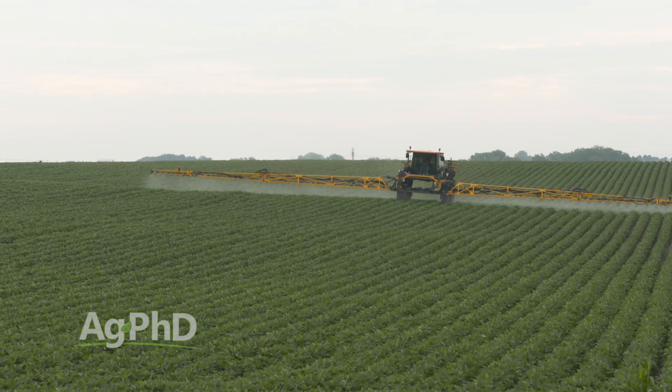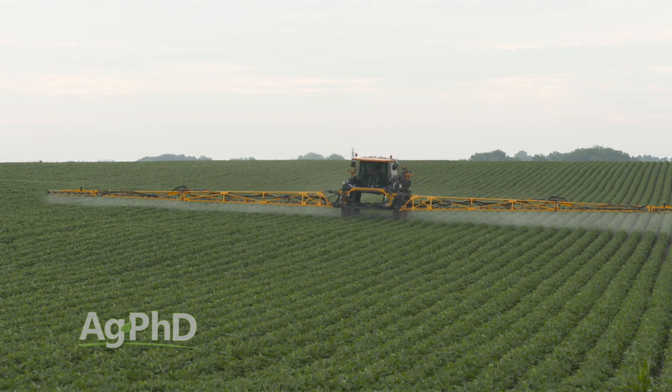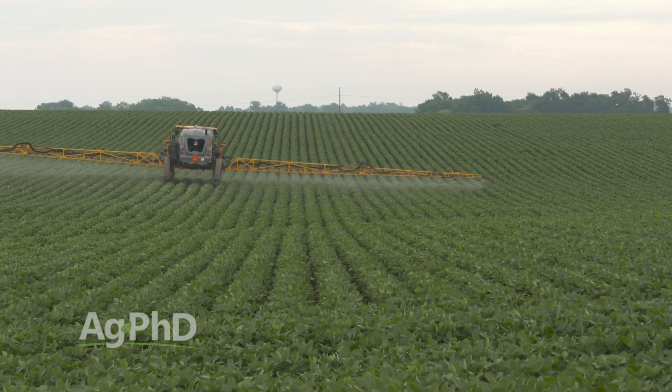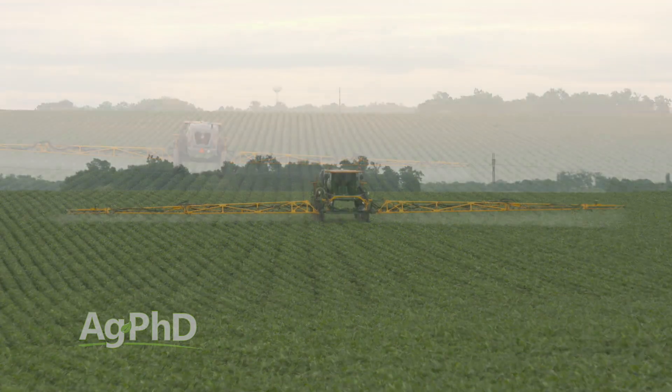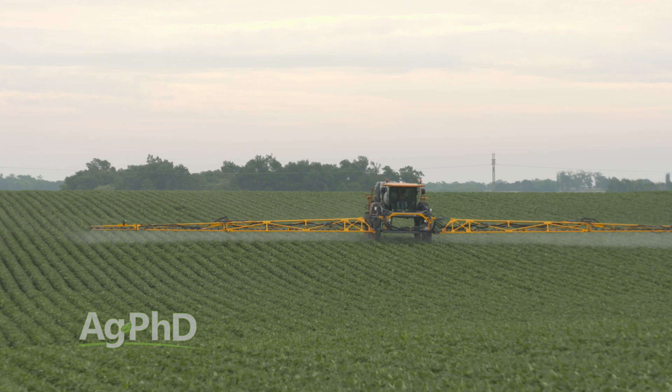How do you control these things? That's the real challenge. We tried applications of bifenthrin — or Capture — right during that time period and we did see that we made an impact and greatly lessened the number of them. The tough thing is: when are those flights going to be? When are those midge flying and when are they laying their eggs? We may need to be out there two or more times spraying bifenthrin to time it just right. It's much easier to control with the painted lady larvae as opposed to gall midge, especially in the larvae stage — that's just about impossible. You've got to get it in the midge stage.